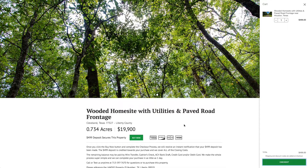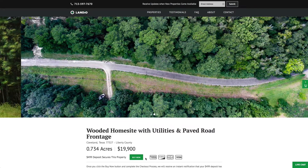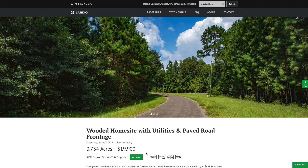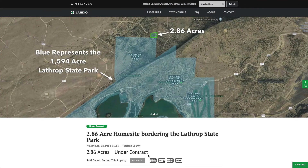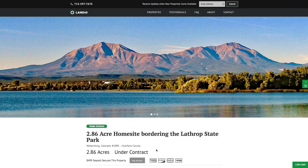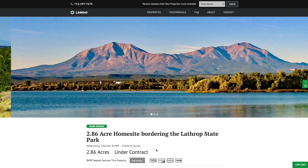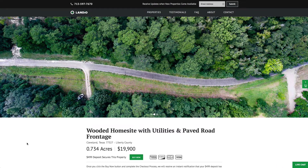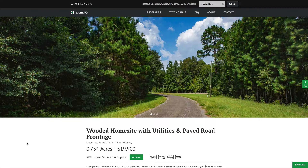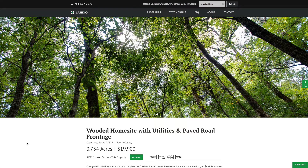We sell our properties on a first-come, first-served basis. The first person that places the deposit gets to purchase the property — only one deposit can be placed at a time. Once you click Buy Now and complete checkout, the button turns to out of stock. We've had properties where after a deposit was placed, close to a dozen other people inquired — but the customer who took the initiative to place the deposit secured it first. We don't do bidding wars; if you like the property, click Buy Now at the listed price and it's yours.